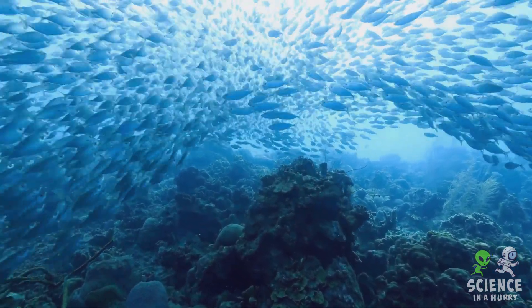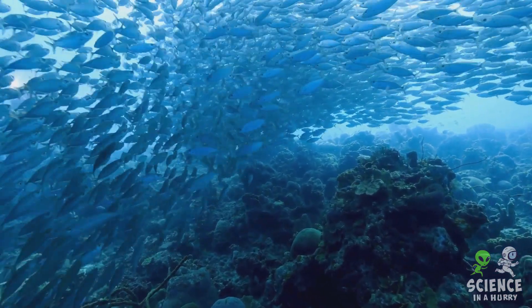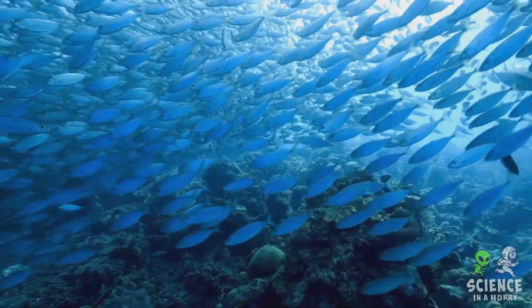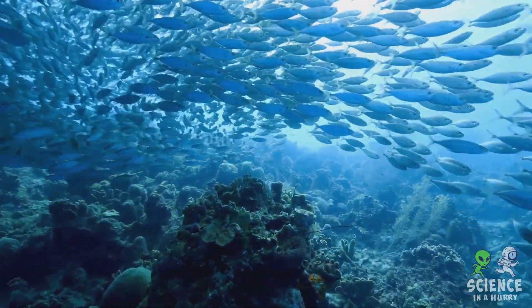Picture a fish swimming along in the sea — to ensure that it doesn't become too salty due to the surrounding seawater, it drinks lots of water and excretes the excess salts through specialised cells in their gills. Quite the balancing act, right?